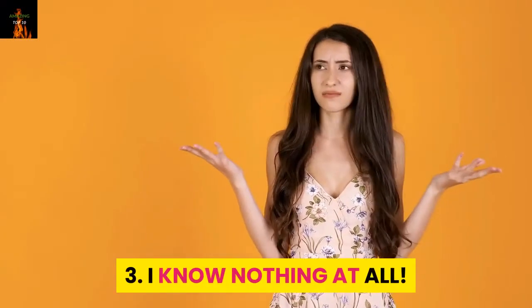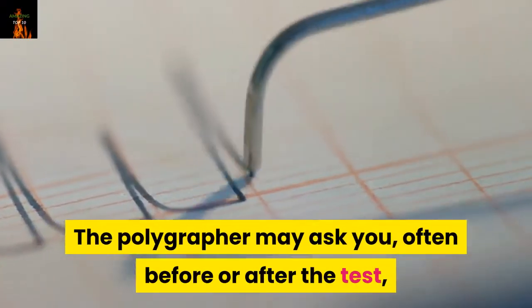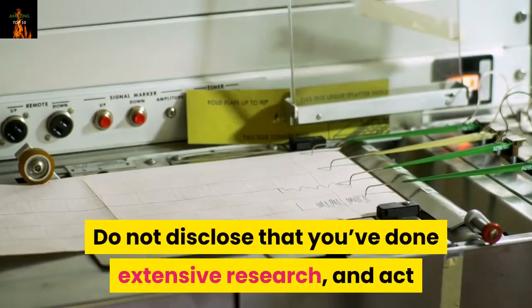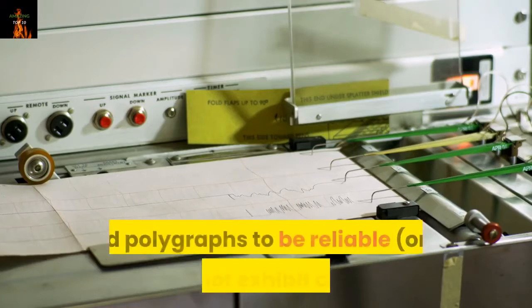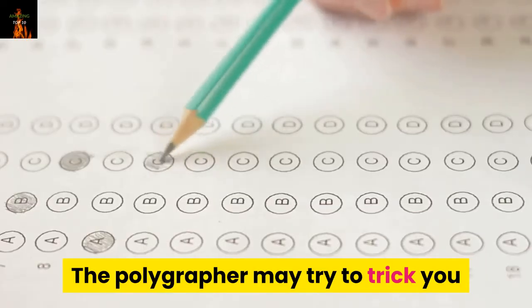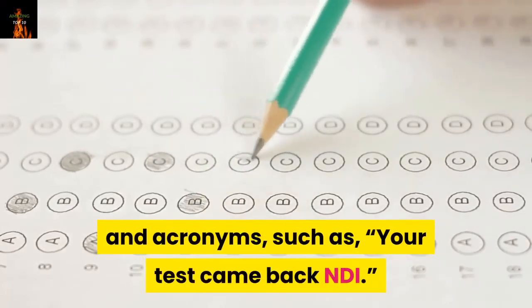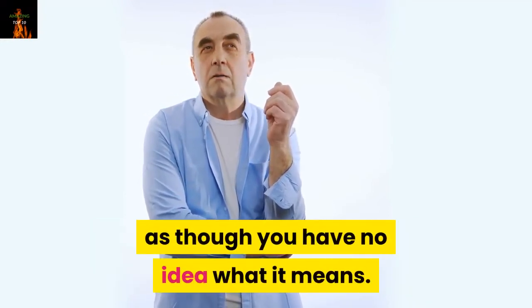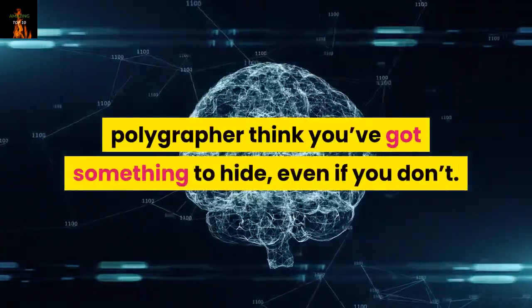Number 3: Conceal your knowledge of polygraphy. The polygrapher may ask you — often before or after the test — if you've done any research on polygraph tests or what you know about them. Do not disclose that you've done extensive research, and act as though you don't know much about polygraph examinations but that you do believe polygraphy to be a science and polygraphs to be reliable. The polygrapher may try to trick you by mentioning certain technical terms and acronyms, such as 'Your test came back NDI.' While you know that NDI means 'no deception indicated,' you need to act as though you have no idea what it means. Too much knowledge of the process may make the polygrapher think you've got something to hide, even if you don't.